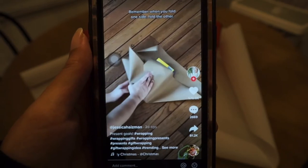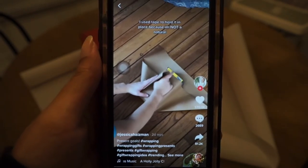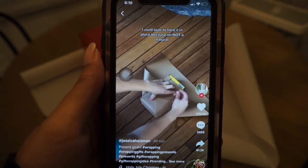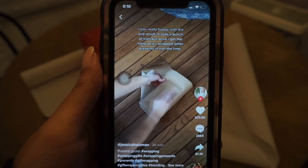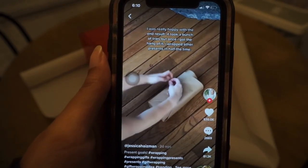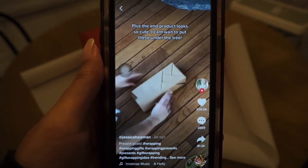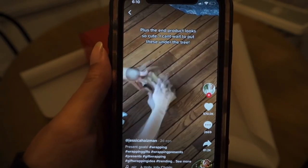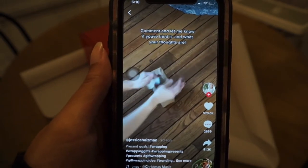I don't know if I can do that with a box this big, but I'll use tape to secure it in place because I am not a natural. I was really happy with the end result — using this thick craft paper helped a lot. It took a bunch of tries, but once I got the hang of it I was able to wrap other gifts in half the time. Plus the end product looks so cute. I can't wait to put these under the Christmas tree. Comment and let me know if you've tried it and what your thoughts are — are you pro or against? Either way, happy holidays.